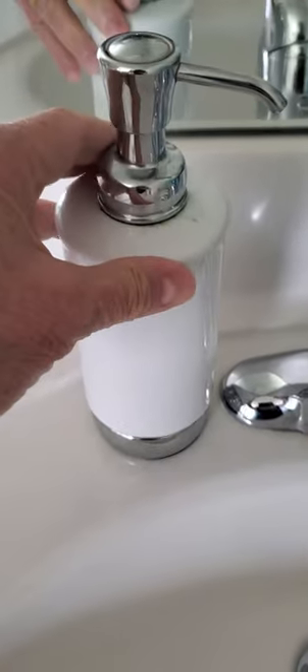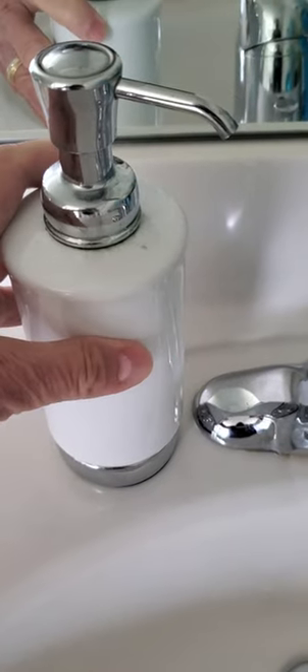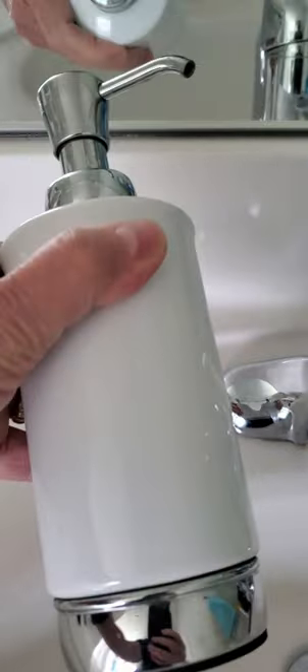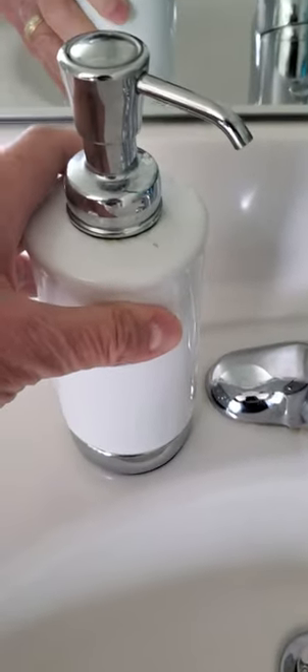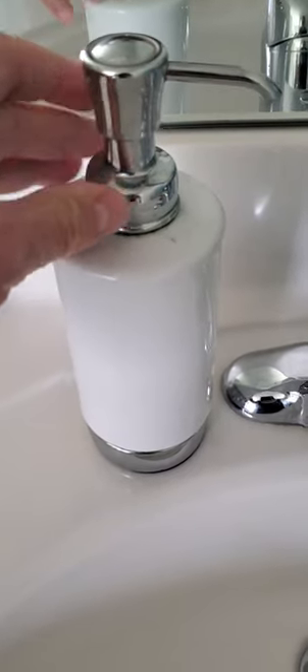They're great, high quality, and they work fantastic. They're pretty — I like the chrome finish and it kind of goes with our bathroom decor. I highly recommend them; I think you'll be highly satisfied with them. Thanks.